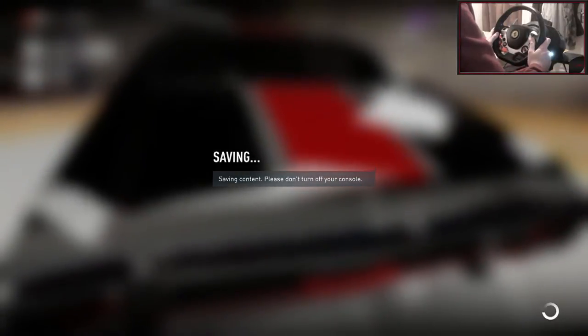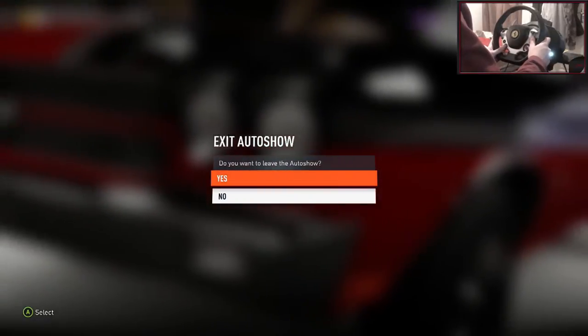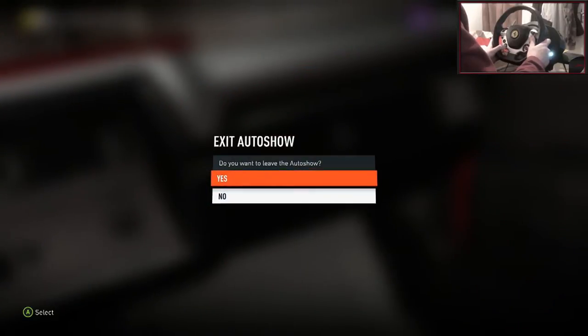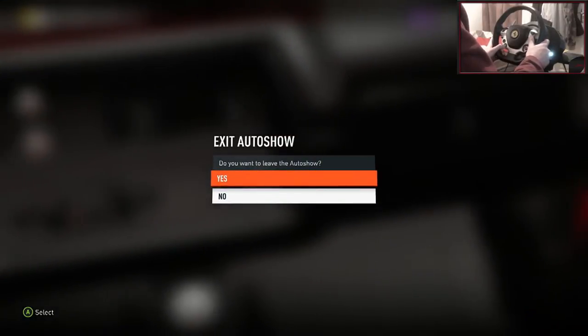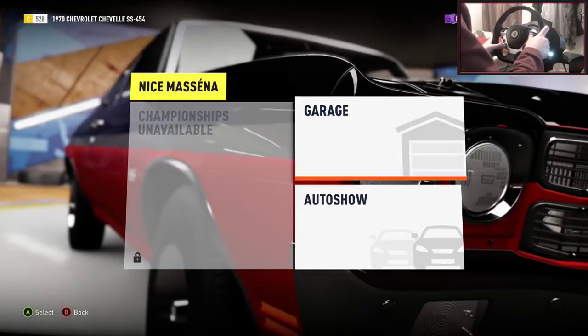I'm trying to record this on the Elgato software today. Basically they've put in the fact that you can use a webcam, so I don't know how this is going to turn out — sorry if it is a little bit off sync. I'm just testing it out this one time and if I watch it back once I've uploaded it and it seems okay, I will probably use it from now on.